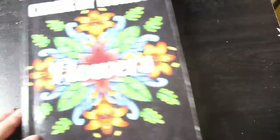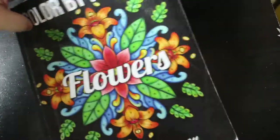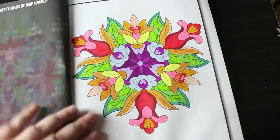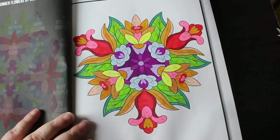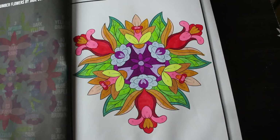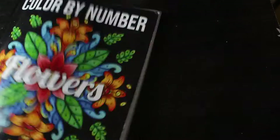Then I've got Colour by Number Flowers by Jade Summer, and I did this one. These don't take too long, nice and simple. Same markers as before. I like that — it's very pretty.